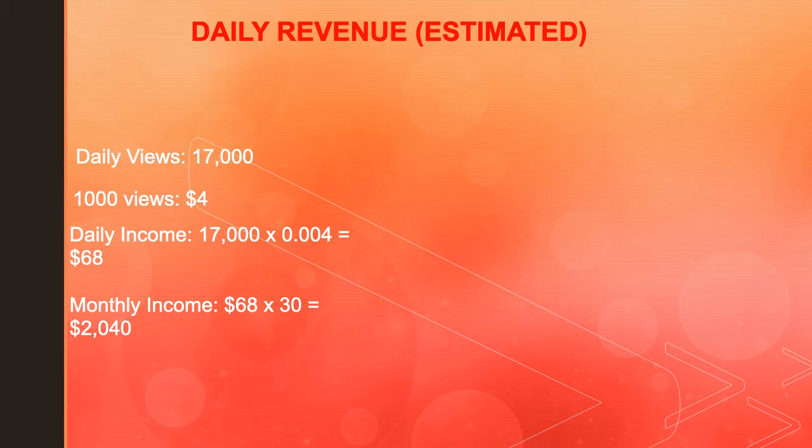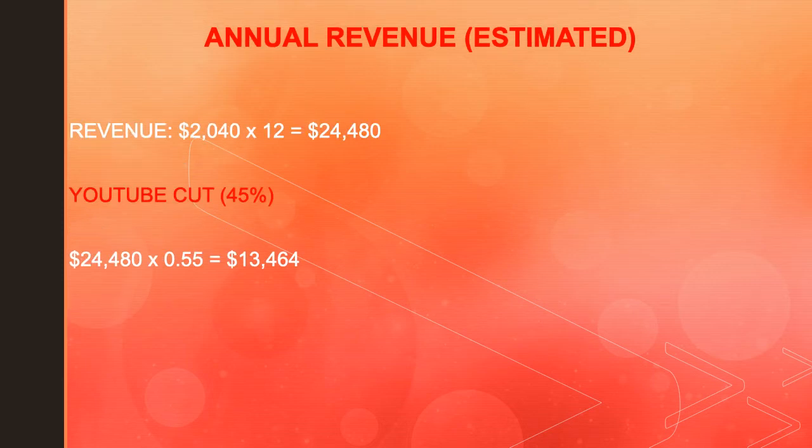Monthly income is $68 multiplied by 30, which gives you $2,040. For annual revenue — again, this is an estimate — $2,040 multiplied by 12 gives you $24,480.